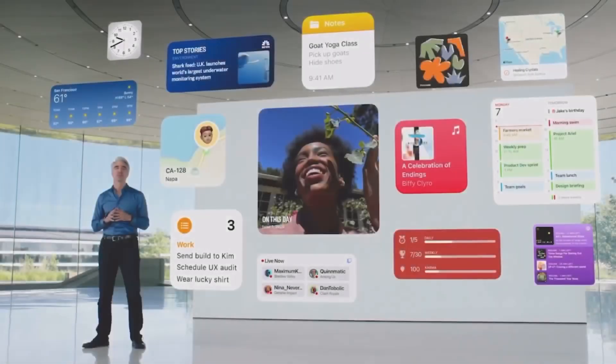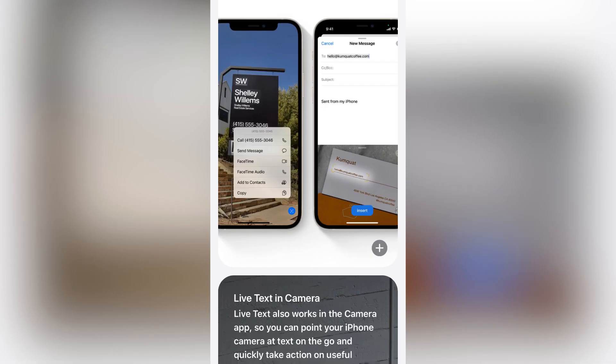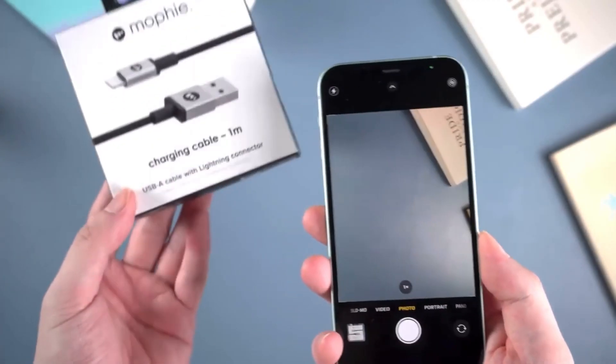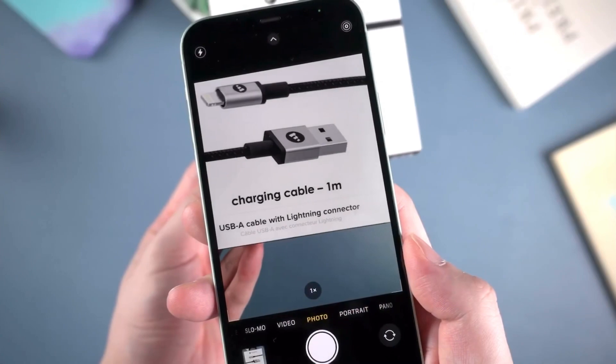iPad Live Text. On the iPad, the update adds support for live text in the camera app. With live text, the camera can detect text, phone numbers, addresses, and more, with the feature available on iPads that have an A12 Bionic chip or later. Live text was already available on the iPhone.